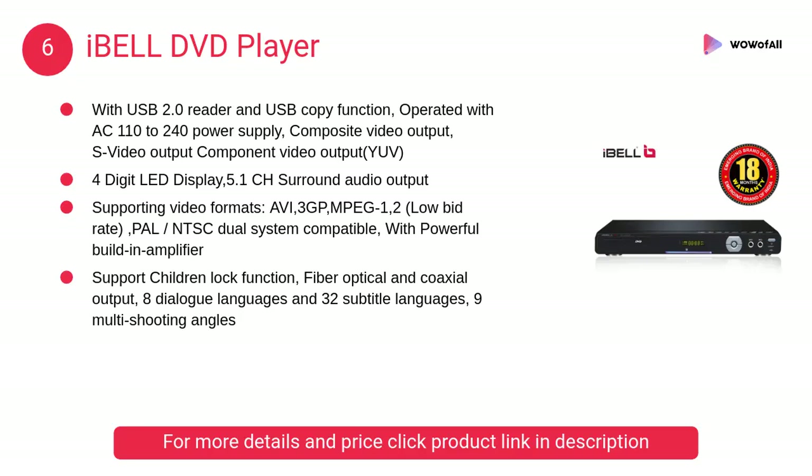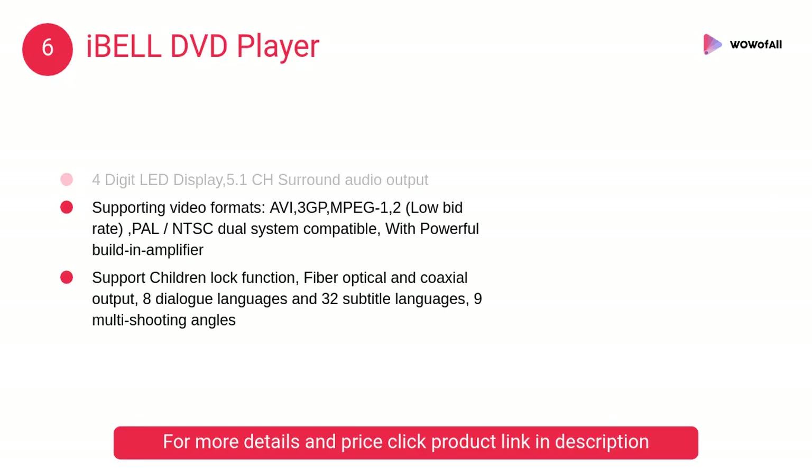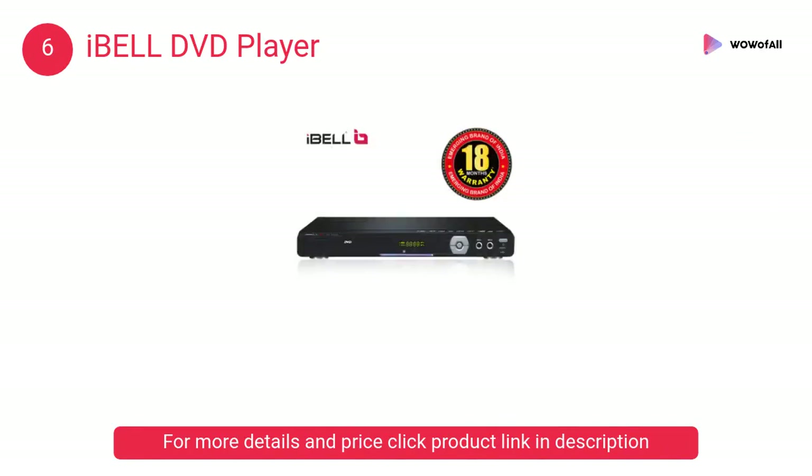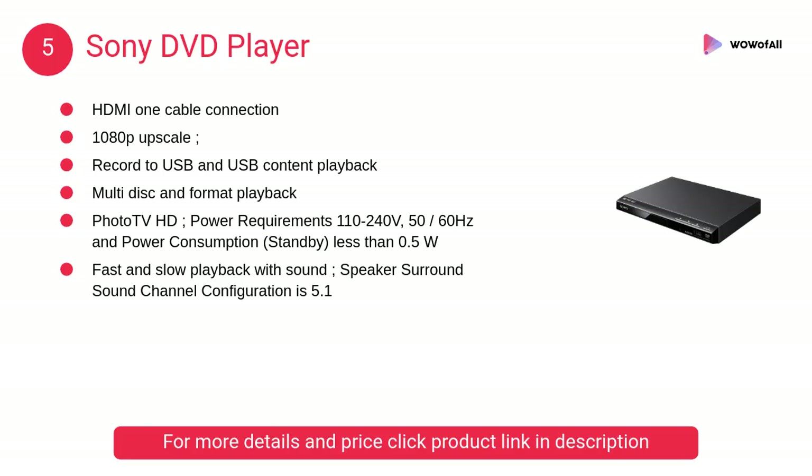At number six, the Eyeball DVD player. It comes with a USB 2.0 reader and USB copy function, operated with AC 110 to 240 power supply. It features composite video output, S-video output, and component video output.